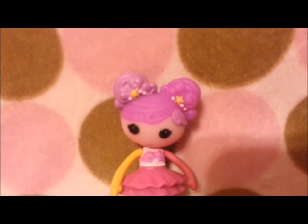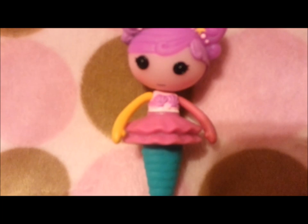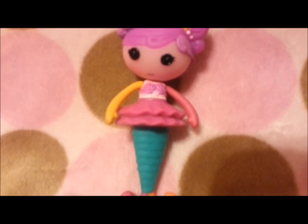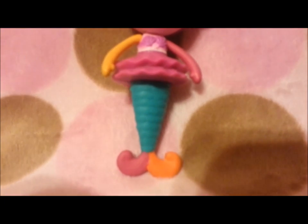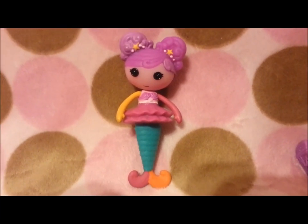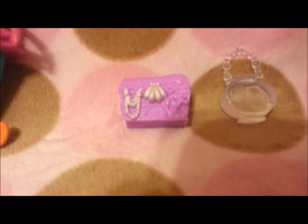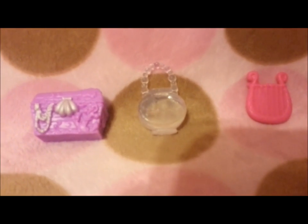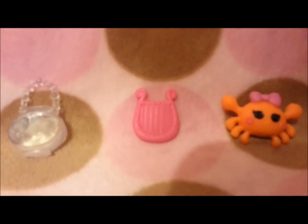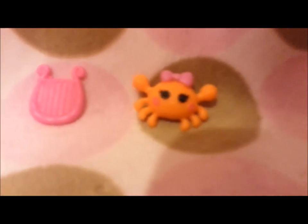This doll has purple hair with a lighter purple shade. She has a purple shirt, her left arm is yellow, and her right arm is pink. She has a pink skirt, her tail is blue, and at the end of her tail is pink and orange. She comes with a purple treasure chest, a clear bag, a pink harp, and a crab as a pet with a pink bow — which is really cute.